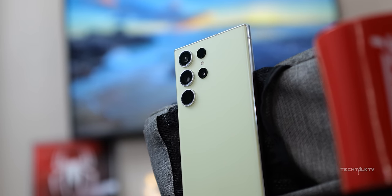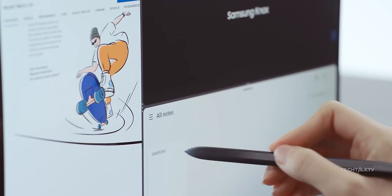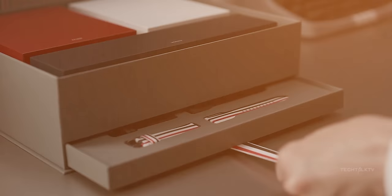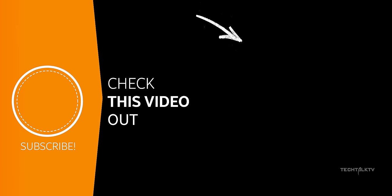A quick reminder for all you folks with the S23 series, Z Fold 5, Flip 5, and even the Tab S9 — it's time to update your devices. Samsung is rolling out the One UI 6.1 update, packing in almost all the cool AI features from the S24 Ultra. And by the way, Samsung is also launching an affordable Z Fold 6 — we've got the scoop on the price and trust me, it's going to grab your attention. Click here to know more.